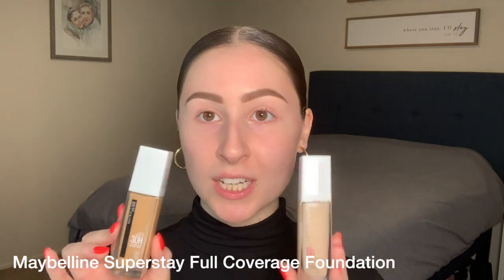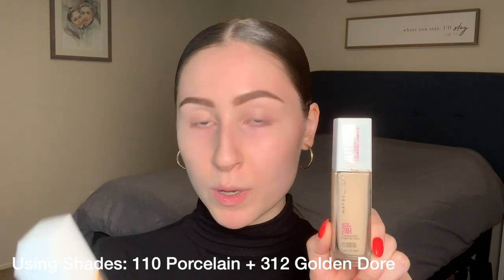Now we are finally ready to go with the foundation. The skin is properly prepared for all the products going on top to make it last as long as possible. For foundation today, I am going to be using the Maybelline Super Stay Full Coverage Foundation, mixing two shades — 110 Porcelain and 312 Golden Doré. I also like to mix in my primer with my foundation. I mix one to two pumps of the Urban Decay All Nighter Ultra Glow Face Primer in with my foundation on the back of my hand — it's pretty much two in one.